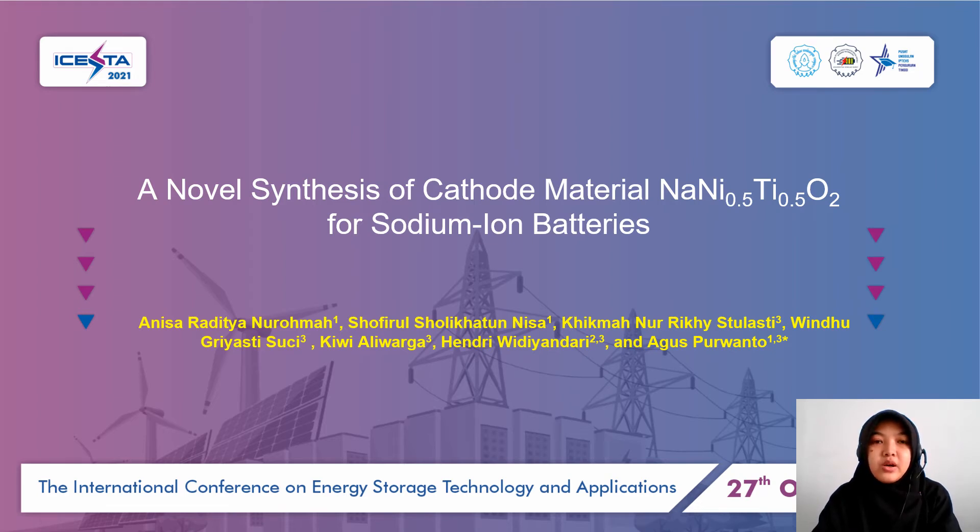Assalamu'alaikum warahmatullahi wabarakatuh. Good morning everybody. My name is Sigma Nurhistulasti from the Department of Chemical Engineering, 11 Maret University. Today, I will present our research about a novel synthesis of cathode material, sodium nickel titanium oxide, for sodium ion batteries.